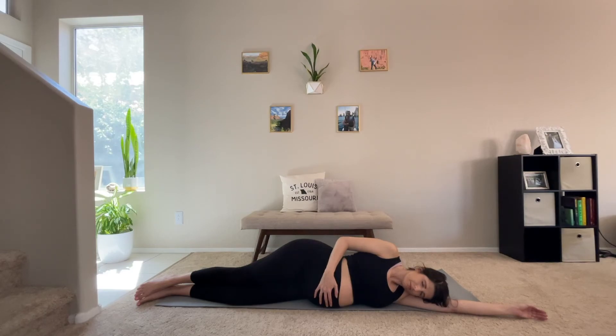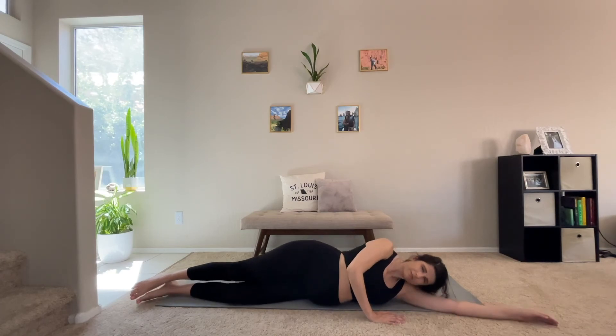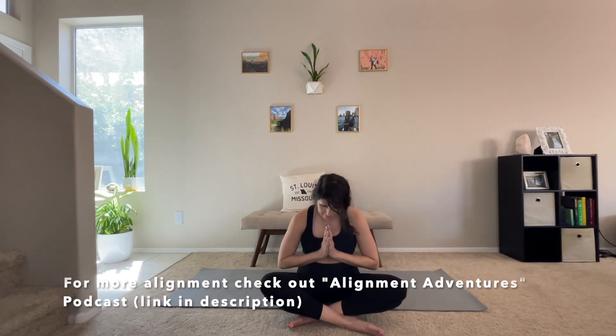Take a nice deep breath as we wrap up our practice here today. When it feels right, go ahead and slowly make your way towards the center of your mat in seated position, or you can stay in savasana if that feels better for you. I am so honored that you took some time out of your day to join me in this yoga flow. I am sending so much love and high fives to you and your baby. Namaste.